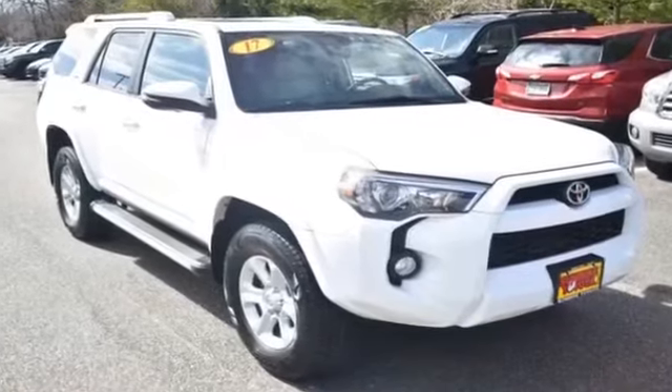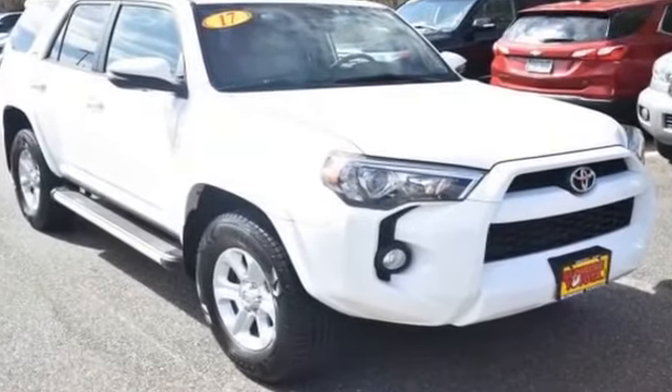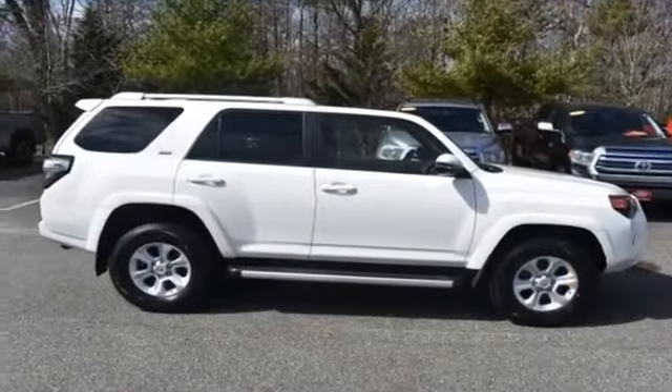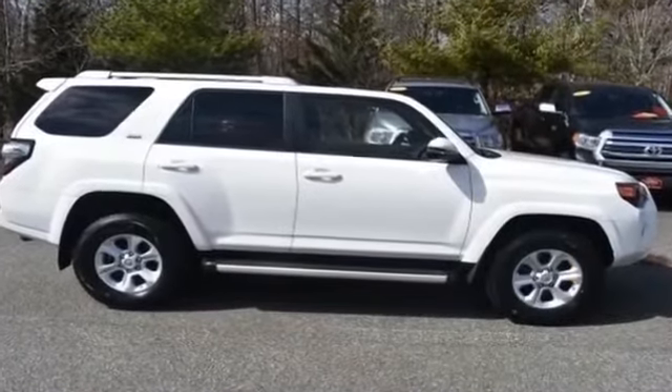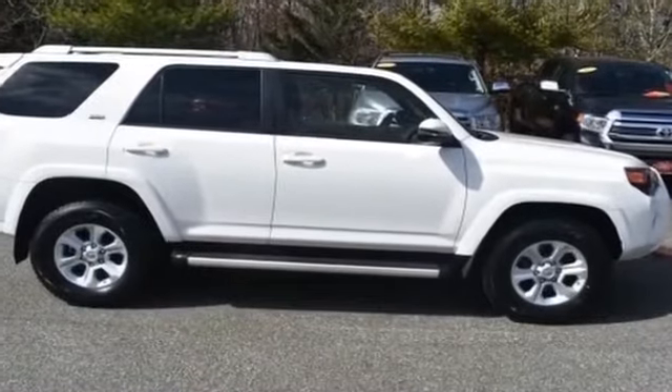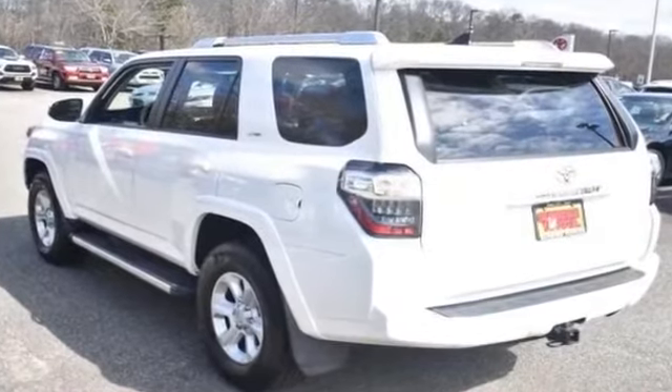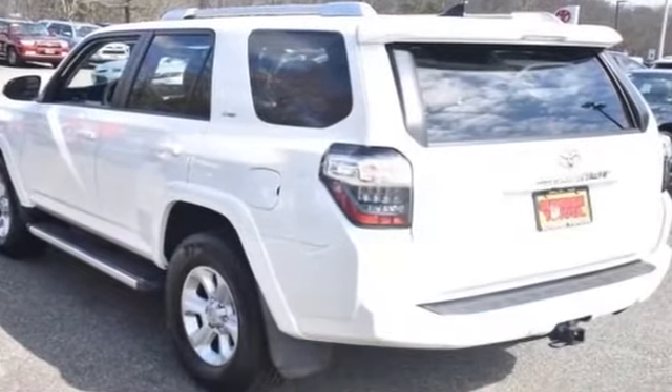2017 Toyota 4Runner with less than 34,000 miles on the odometer. This SUV offers space as well as power and performance. Find what you are looking for and more with these extra features: navigation, satellite radio, four-wheel drive, heated side view mirrors.